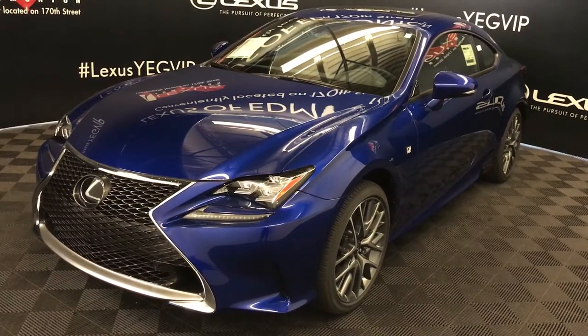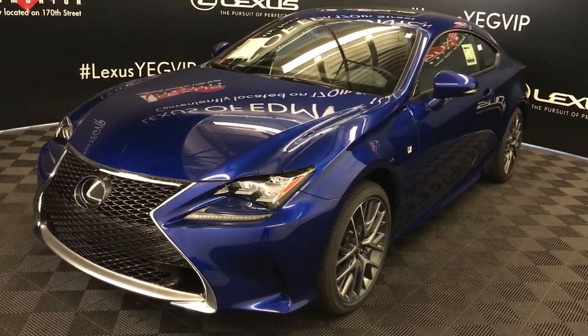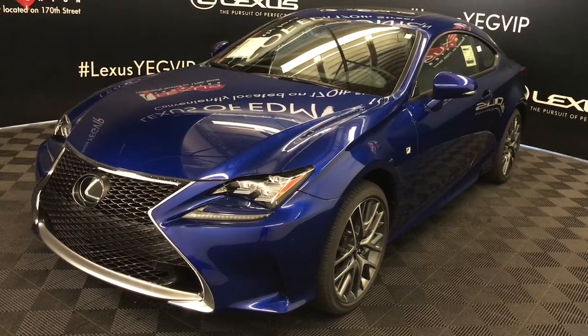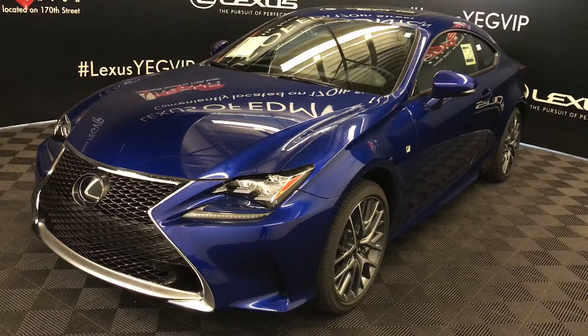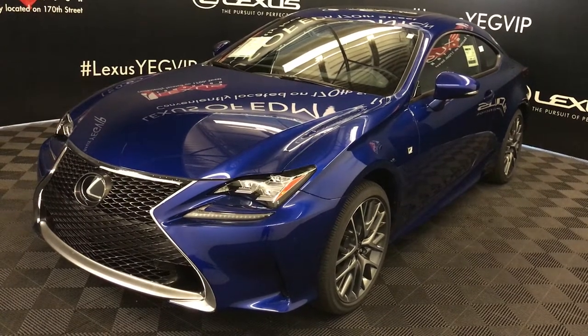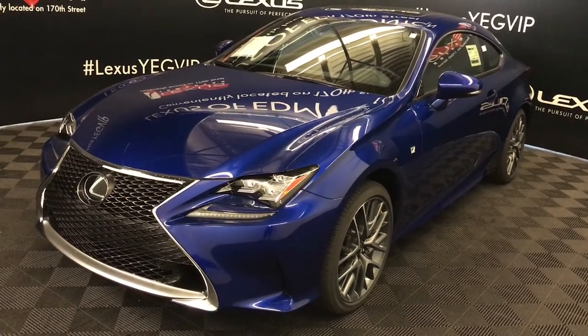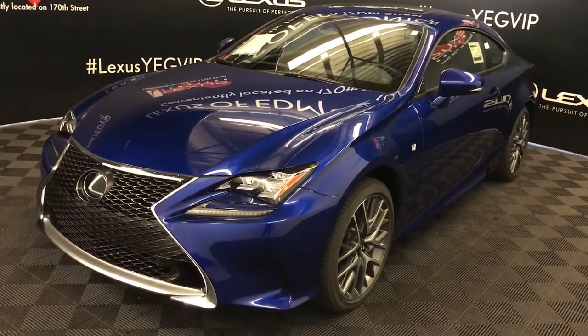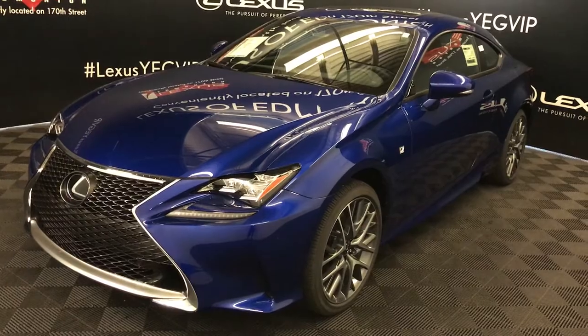We're looking at the 2018 Lexus RC 350. Six-speed automatic, 3.5-litre six-cylinder engine, 311 horsepower, 280 pound-feet of torque, ultrasonic blue mica exterior, black Nulex material, two-door, four-passenger. This is the F-Sport Series 2.